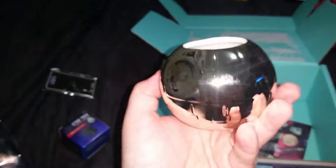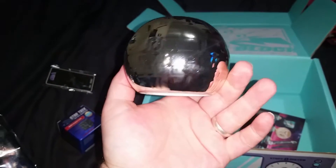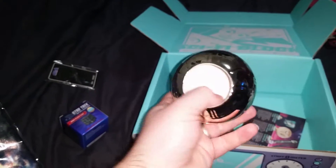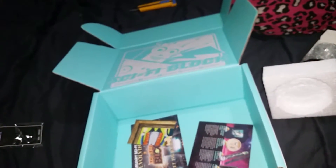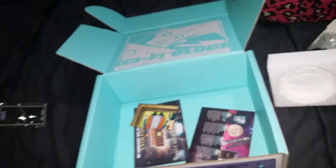Oh, a Death Star candle holder! The flash isn't being too annoying - look at that, that's pretty cool. A Death Star candle holder! You could probably fill it with M&Ms - that could be a thing we do.